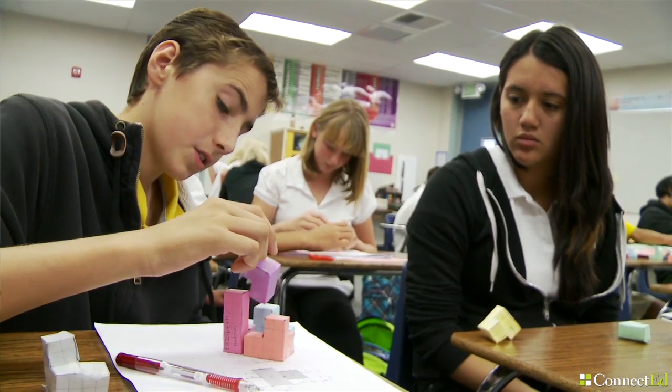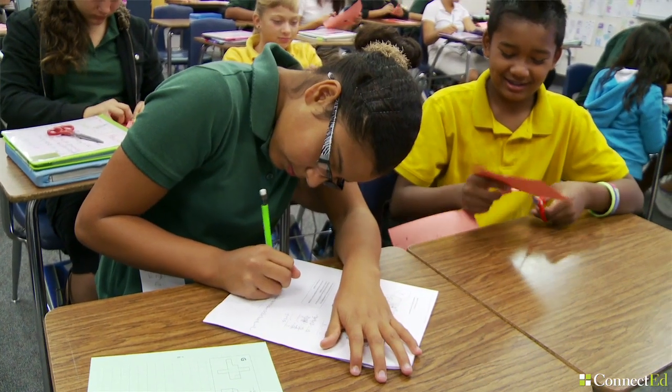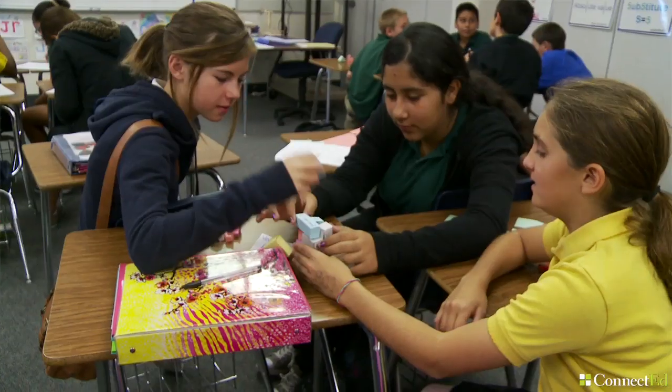The project we're doing right now is called the Puzzle Cube. After we had finished the equations to make them and folded them so they're in the right shapes, we're making them into the cube.